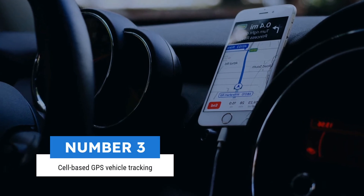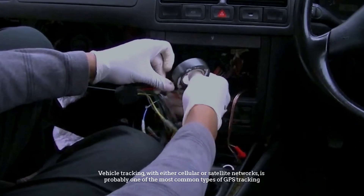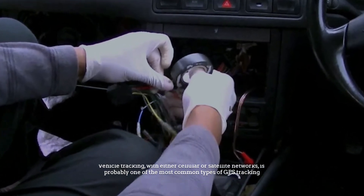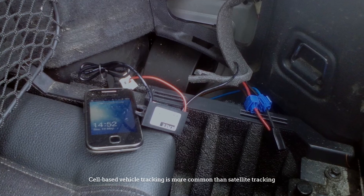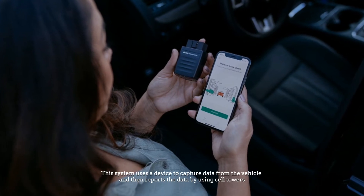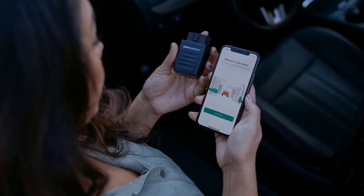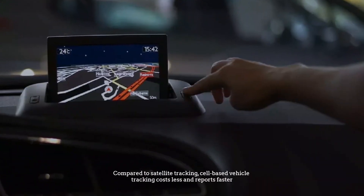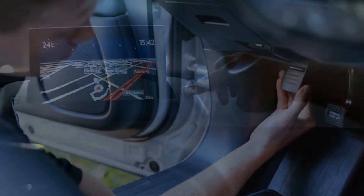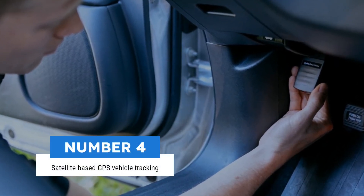Number three: cell-based GPS vehicle tracking. Vehicle tracking with either cellular or satellite networks is probably one of the most common types of GPS tracking. Cell-based vehicle tracking is more common than satellite tracking. This system uses a device to capture data from the vehicle and then reports the data using cell towers. Compared to satellite tracking, cell-based vehicle tracking costs less and reports faster.